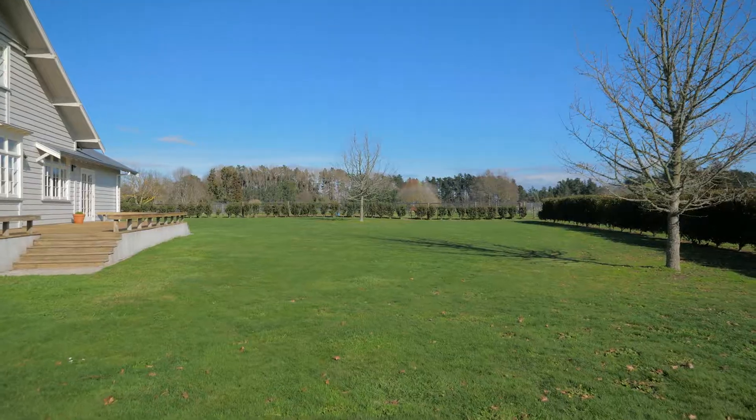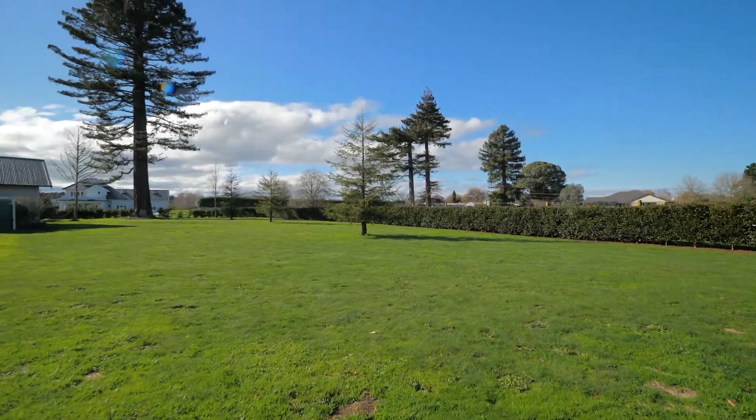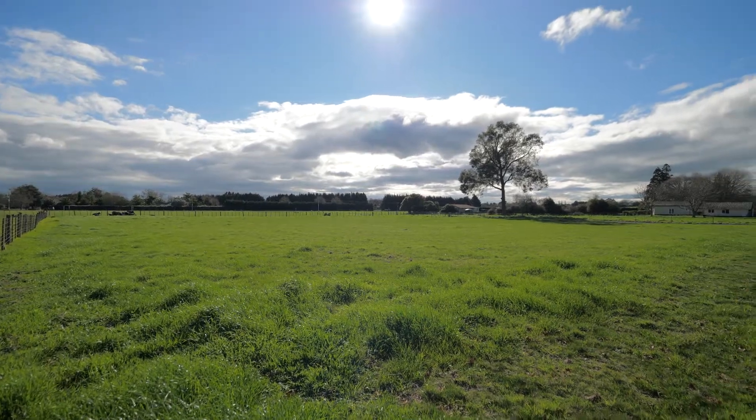Outside, the grounds and gardens are well manicured and laid mainly to lawn. There's oodles of space for children and pets to play and have fun. There's even room for a pony or other four-legged friends in the well-fenced paddock.